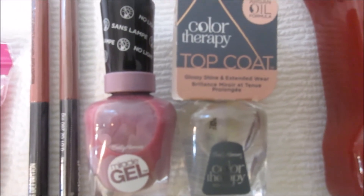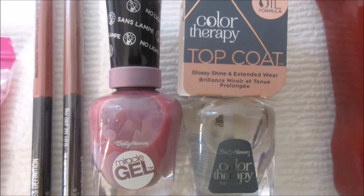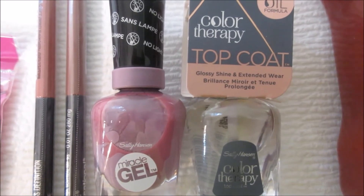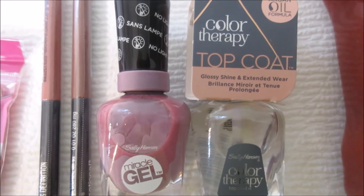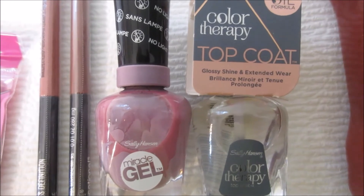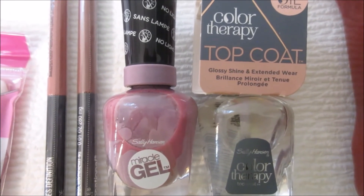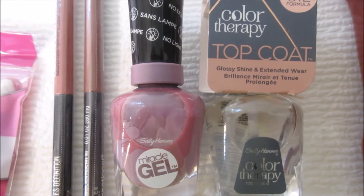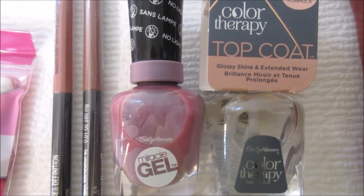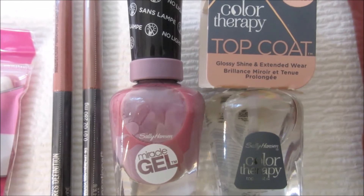Two Sally Hansen Miracle Gel top coats are on sale this week at Walgreens, two for $12. I scanned the $5 coupon from the Walgreens coupon book but only $2.50 came off, so I didn't realize that until I got home. That means I paid $9.50 in store for these. I did redeem a rebate on Checkout 51 for $3.00 for each one.